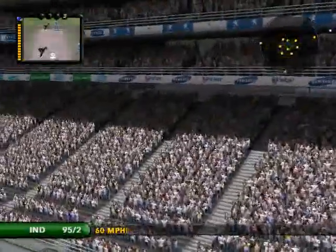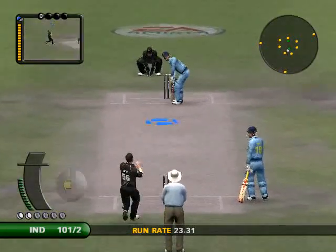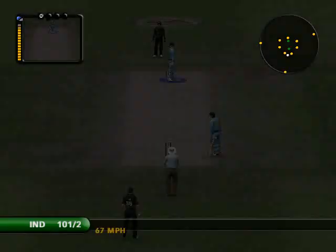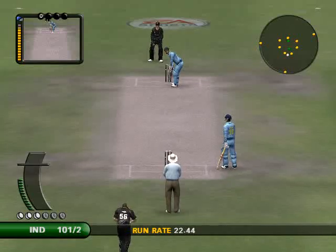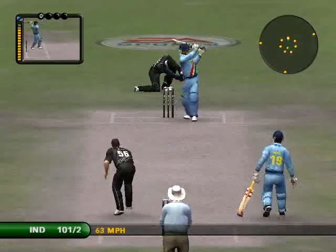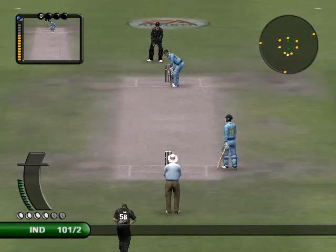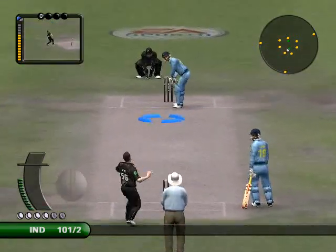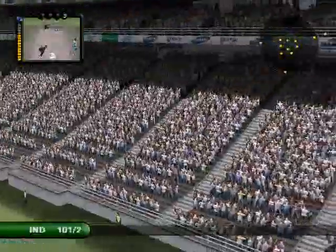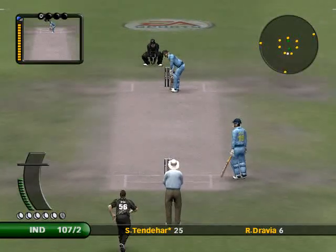Another one of those and this bowler will be out of the attack. He's really given that a whack. Six runs. This is wonderful timing — it's a beautiful innings, but boy, through the leg side, it's been very special.